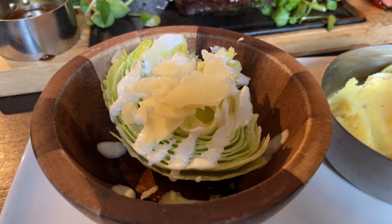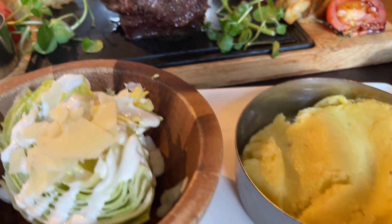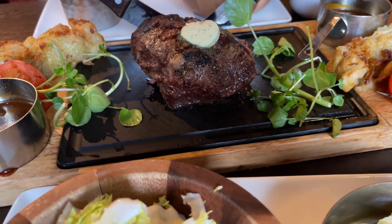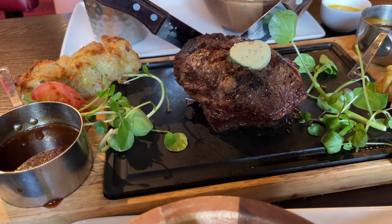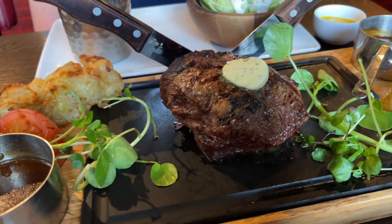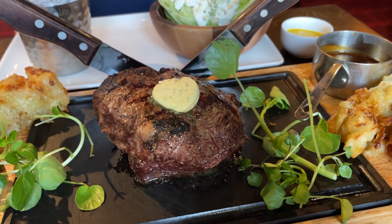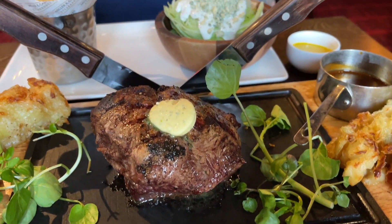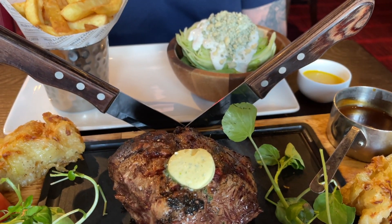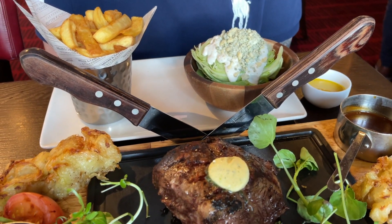The first meal I want to show you — I obviously didn't cook myself. We went out for an evening, just my husband and I, to Miller and Carter. We've never been to one of these restaurants before; it's basically a chain steakhouse. We had a sharing steak which was lovely — you get a lettuce wedge, sauces, and an onion loaf. If you're in the UK and you've never been, go onto their website and sign up to their club.